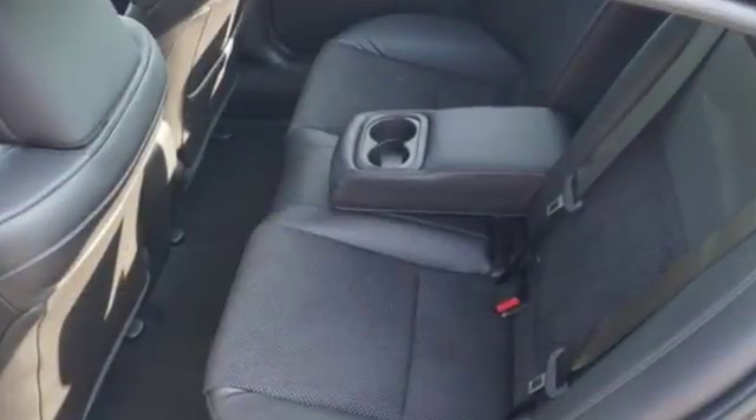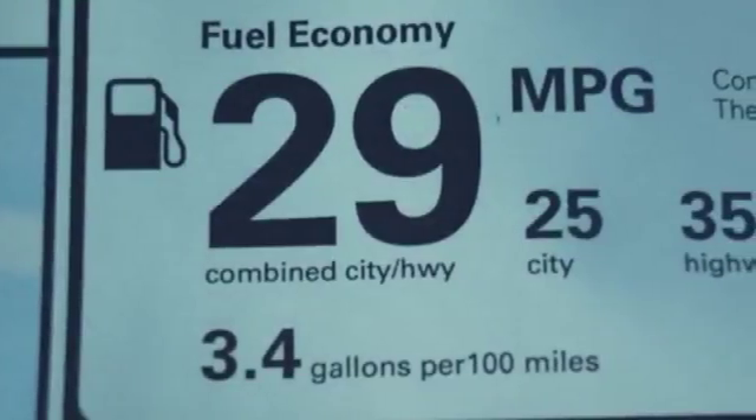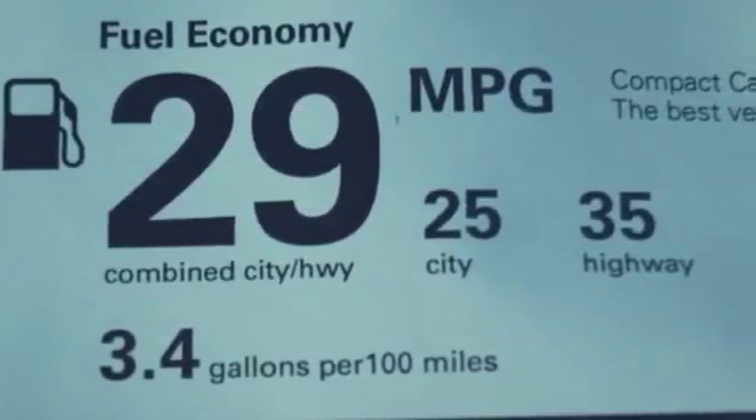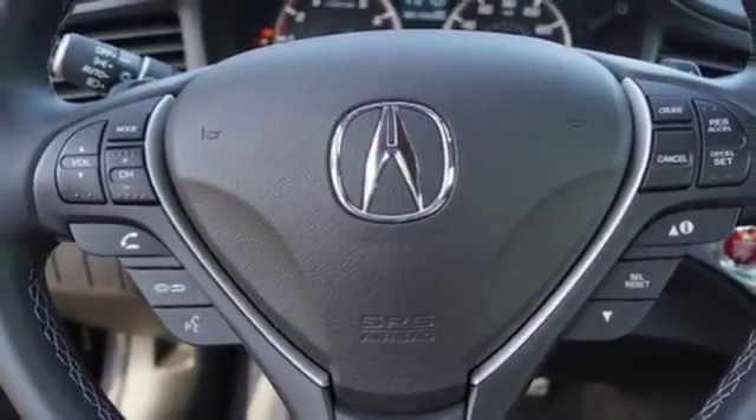iPhone AcuraLink smart device navigation, dual zone climate control, power heated mirrors, express open and close sliding and tilting sunroof, auto shift manual transmission, gas pressurized shocks.